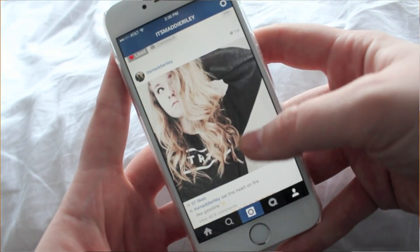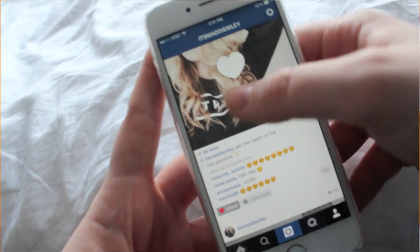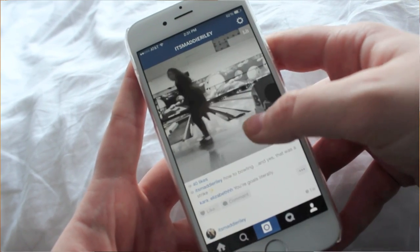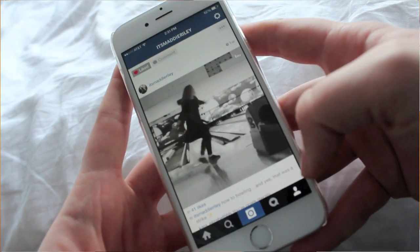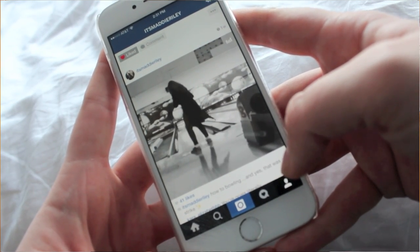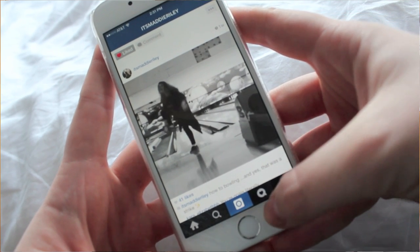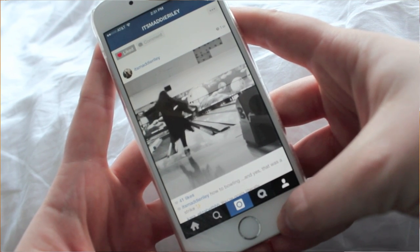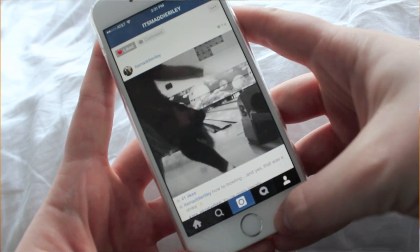The next app is Instagram — I feel like we all know what that is. I use Instagram a lot; it's basically where I upload all of my favorite pictures. I've been trying to work on my Instagram feed to get it up to standard. It's also where I post all of my selfies, so if you want to see those, go ahead and follow my Instagram.